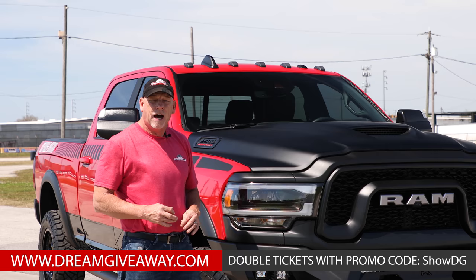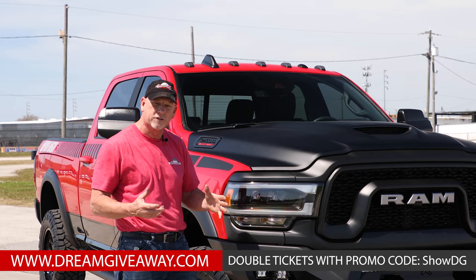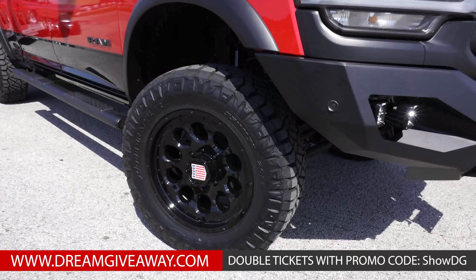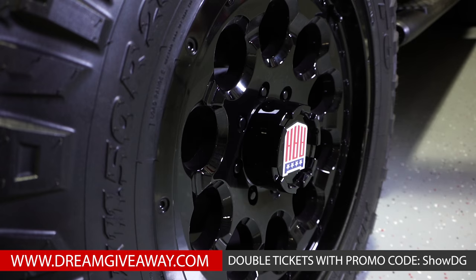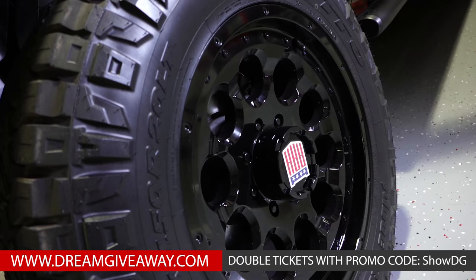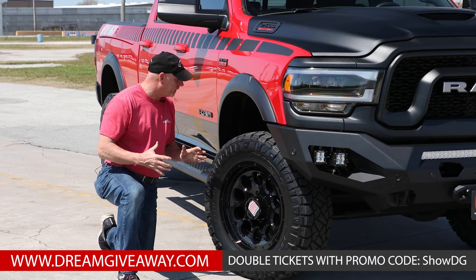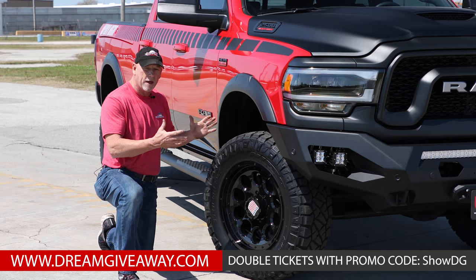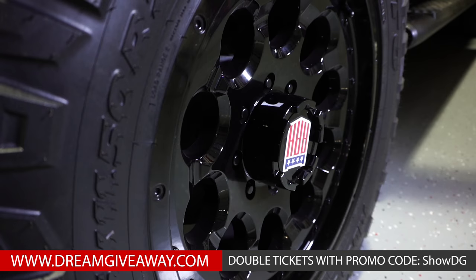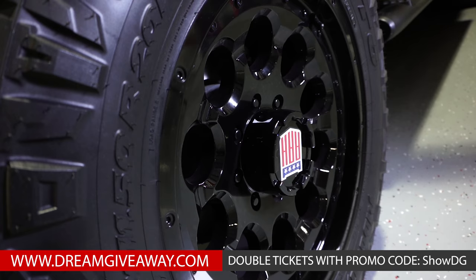We put a small light package into the grille and bumper — it's actually a million-color kit, so you can run red, blue, green, whatever your heart desires to make the truck look really cool as it gets dark. We also changed out the wheels and tires: Moto Metal 20-inch rims running Nitto Ridge Grappler 35-inch tires, and it sets up really nicely. This is the stock lift from the factory — it did not need any more. You've also got these cool AAR badges in the center caps matching the graphics on the truck.